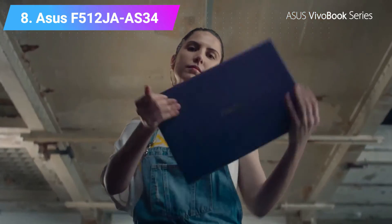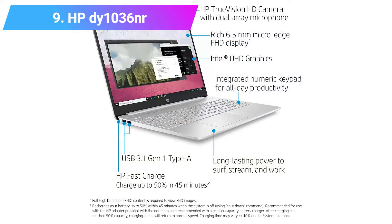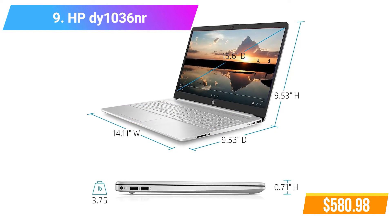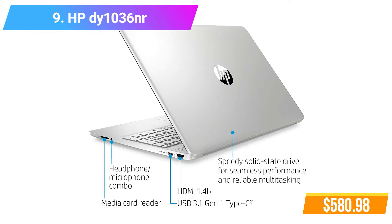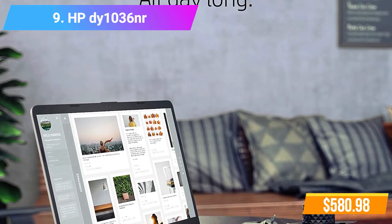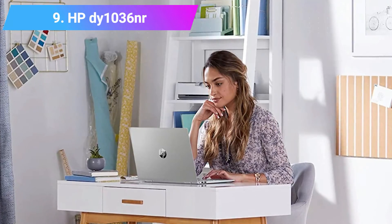Number 9: HP dy1036nr Laptop. Features 10th Generation Intel Core i5-1035G1 Processor, Intel UHD Graphics, 256GB SSD. Check product link and price in the video description below.